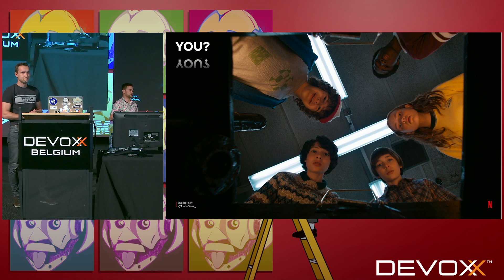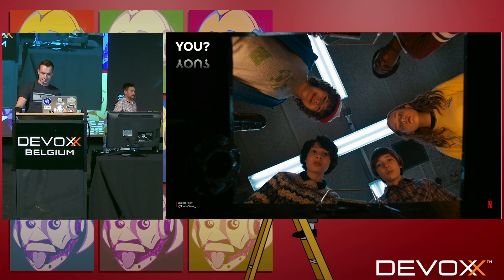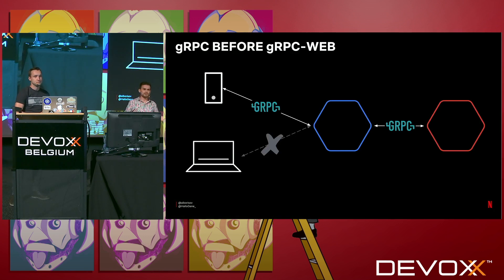Our focus today will be on gRPC and on the front-end part of gRPC. How many of you know what gRPC is? For those unaware, gRPC is a high-performance remote procedure call framework. It's developed by Google, it's open source, Google uses it internally, and other companies like Netflix use it as well.